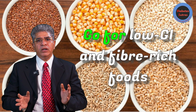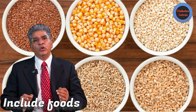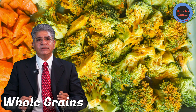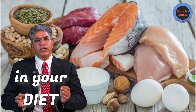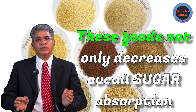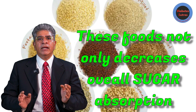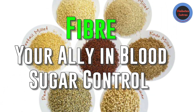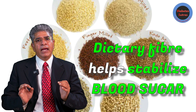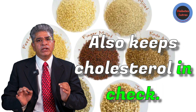Go for low glycemic index and fiber-rich foods. Include foods like whole grains, beans, vegetables, fruits, nuts, and seeds in your diet. These foods not only decrease overall sugar absorption in your body, but also prevent blood sugar spikes. Dietary fiber helps stabilize blood sugar and also keeps cholesterol in check.